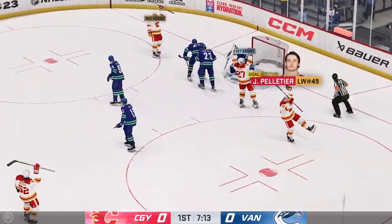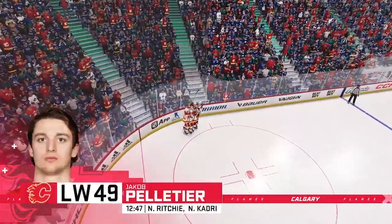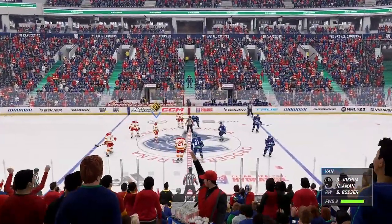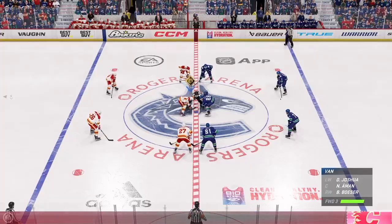Here he is on the backhand — it's in the back of the net! He scores! Calgary's found their skating legs here in the back half of the first. It's amazing: once you get a goal, you're gonna feel a little more energetic.